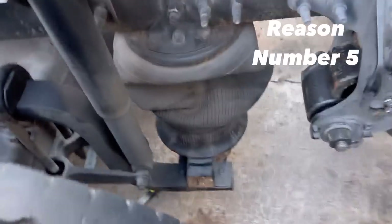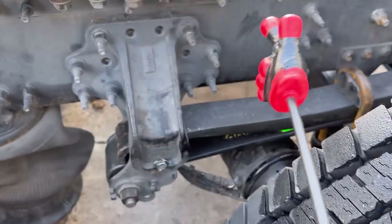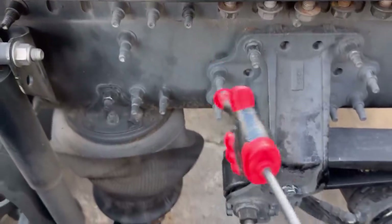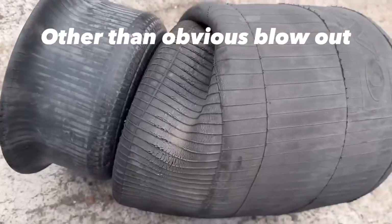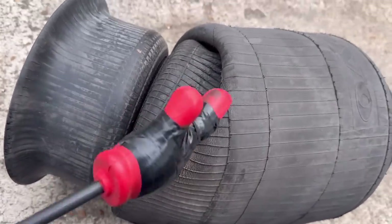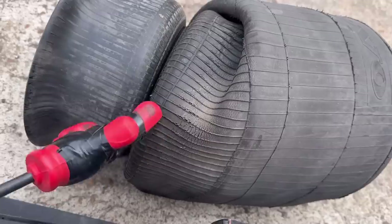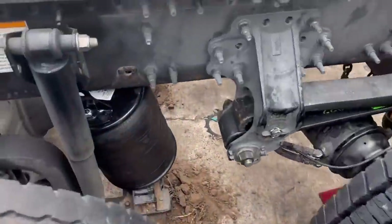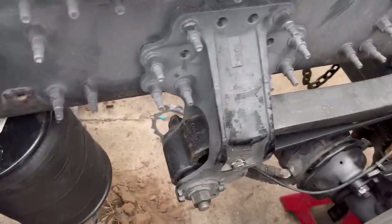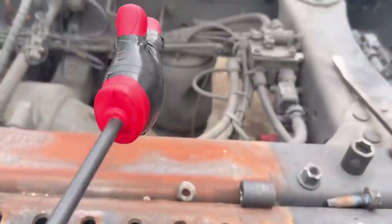Reason number five: let's start with the air system. You have airbags — some trucks have front airbags and rear airbags, but this one only has rear airbags. Your airbags are designed to pressure equalize. One of the ways the airbag itself can cause a leaning problem is if the pressure bleeds off in one bag. If you have dry rot and air is seeping out of the bag, it will not hold the correct pressure in that bag versus the bag on the other side.